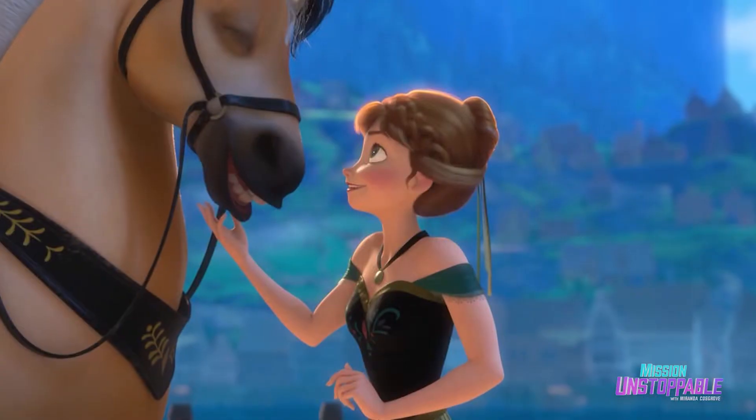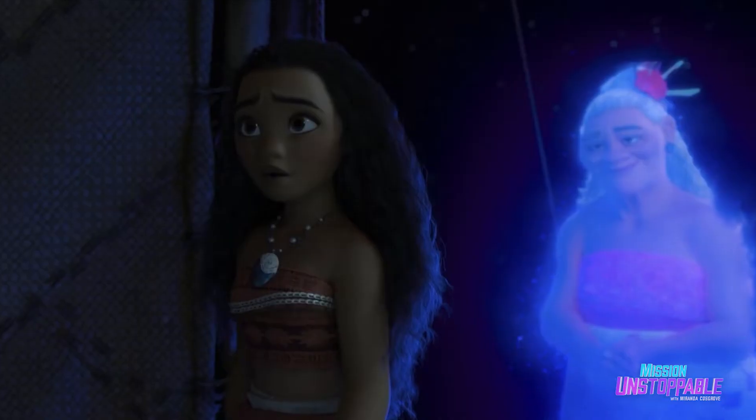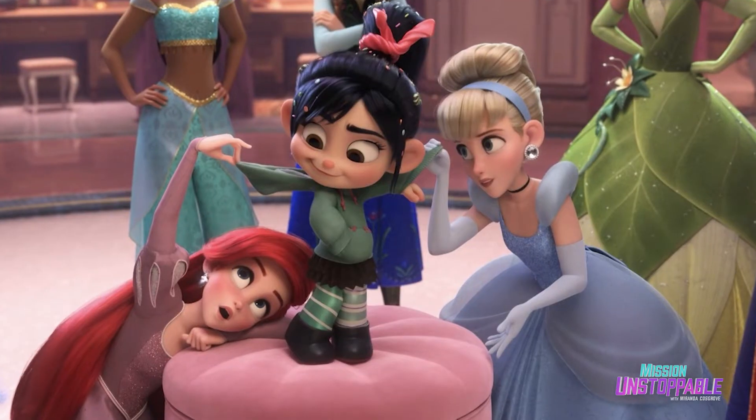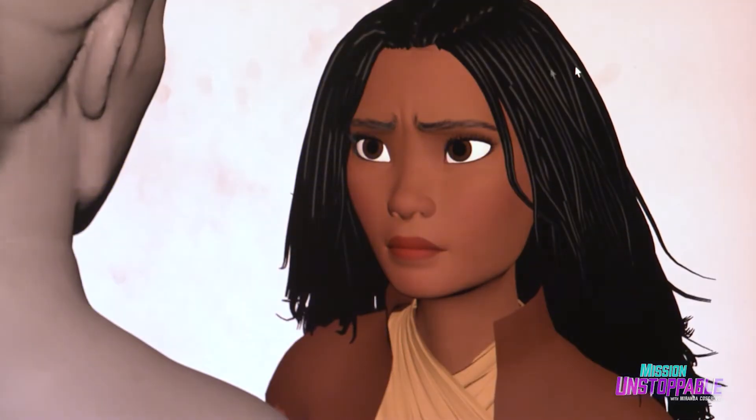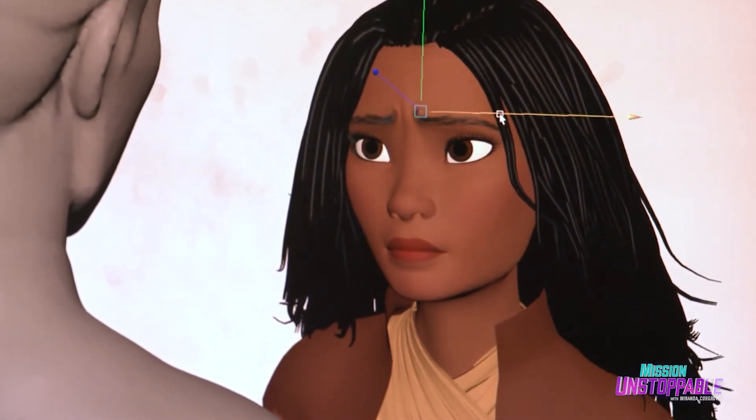With 20 years' experience, Amy has helped to bring some of your favorite movie characters to life. And today, she's showing me how she combines craft, creativity, and technology to create unforgettable animated performances.